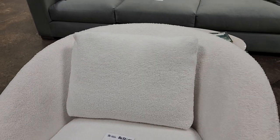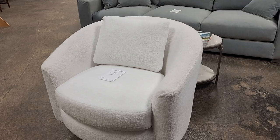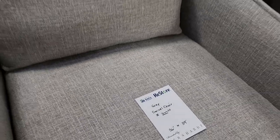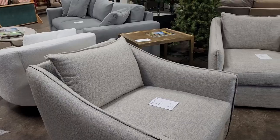They had some Bernhardt furniture here today, and this was so soft and really plush. I think it was a little over $200, and this is a brand new piece of furniture. Look these items up online — you're going to know you're getting a fantastic deal. Here's a Bernhardt chair. I sat in this chair — it is so soft and it swivels.